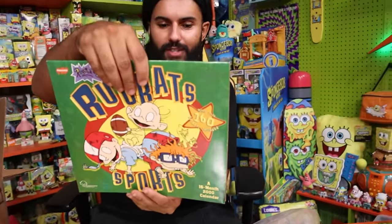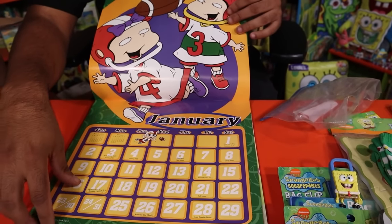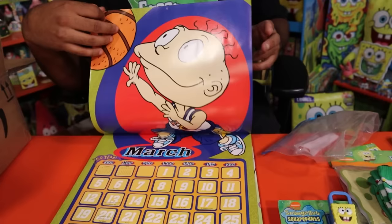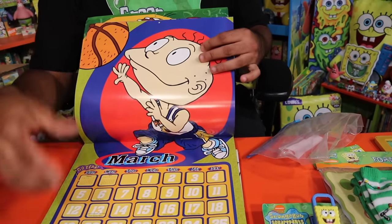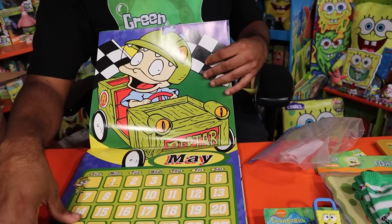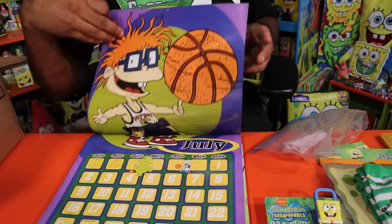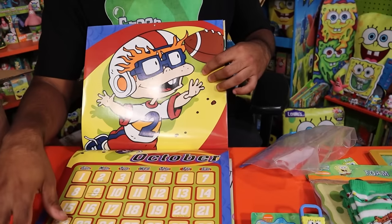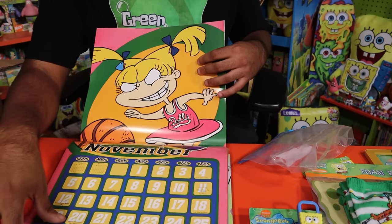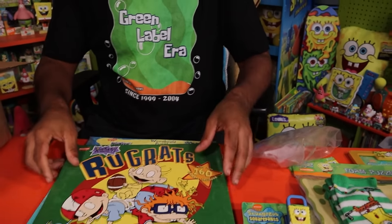We have a Rugrats sports-themed calendar with all the Rugrats in football helmets. Phil and Lil with a football, Angelica as a cheerleader, Tommy in the Reptar race car — that's April, my co-host's birthday. Chucky as Brett Favre, Angelica playing basketball for the dolls team, Tommy playing hockey. Each month has a different sporty image. This is just an amazing calendar.